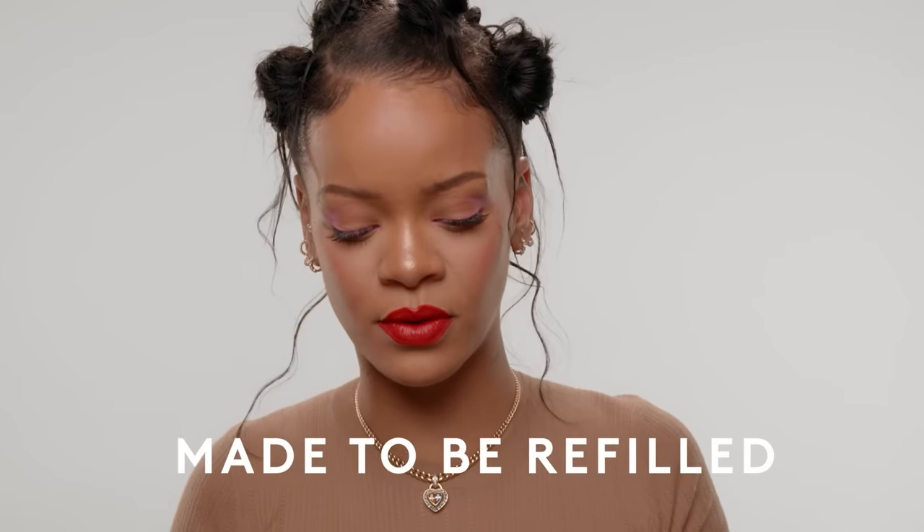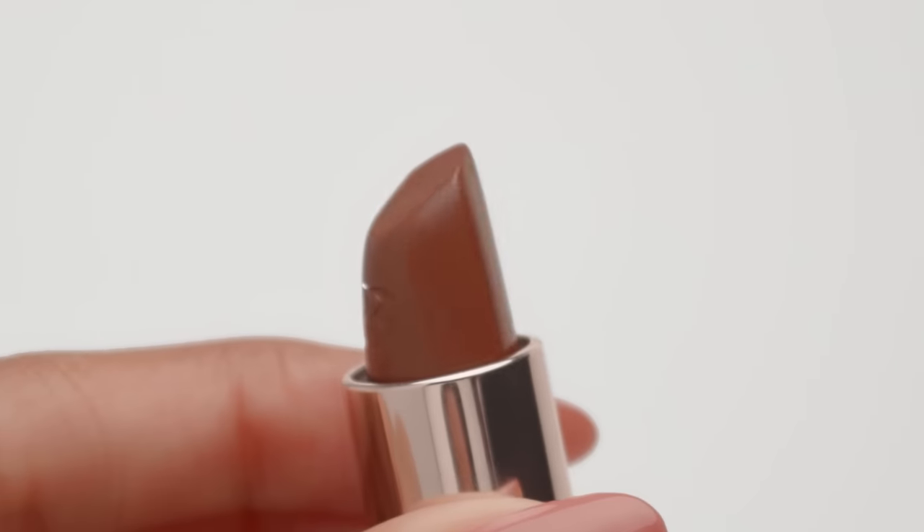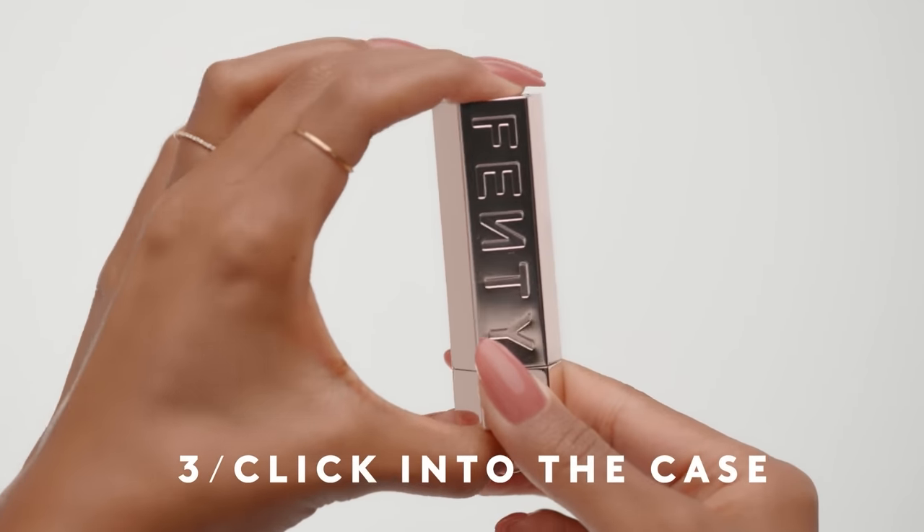This case is no joke — it's really, really beautiful from the outside. To refill the Icon lipsticks, you just pick your lipstick shade, any shade, pop the bullet into the base, and then click it into the case.